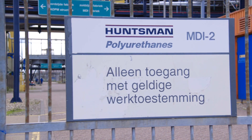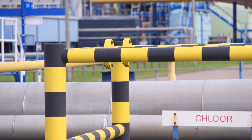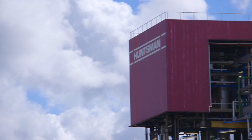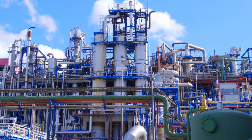Our MDI plant produces methyl diphenyl diisocyanate, also known as MDI. We opened our first MDI plant in the 1970s and its production has tripled since then. Thanks to this exceptional performance and the age of this plant, it has been dubbed the Grand Old Lady.